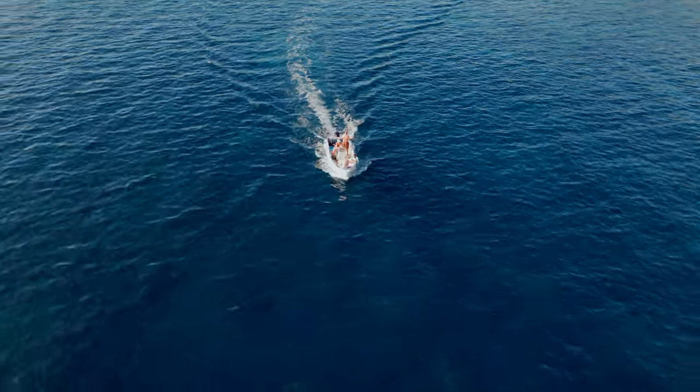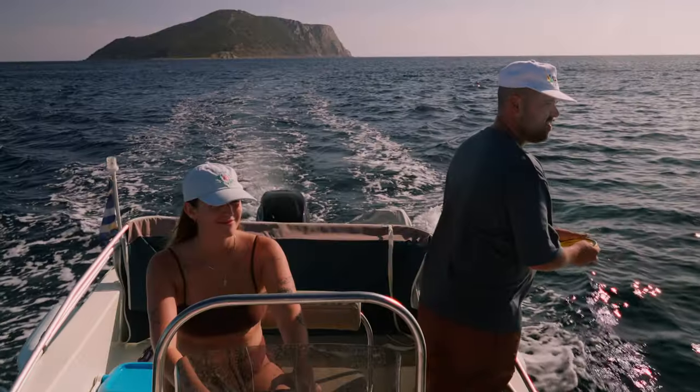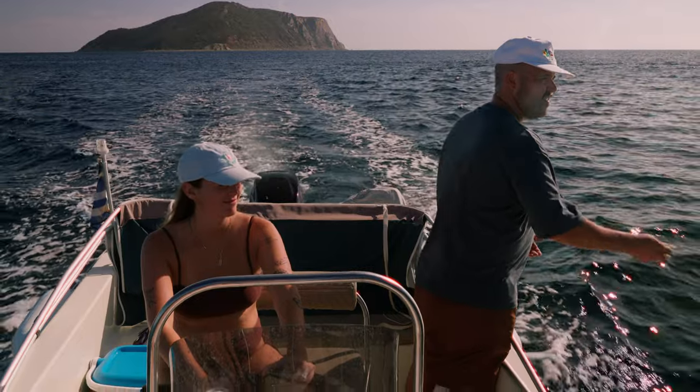Okay guys, here it is — our last day in Greece. We decided to rent a boat, check out the scenery, go check out some secret beaches, do a little fishing, and hopefully catch something to make a little crudo on the beach. So stay tuned, and hopefully catch something! Let's go!